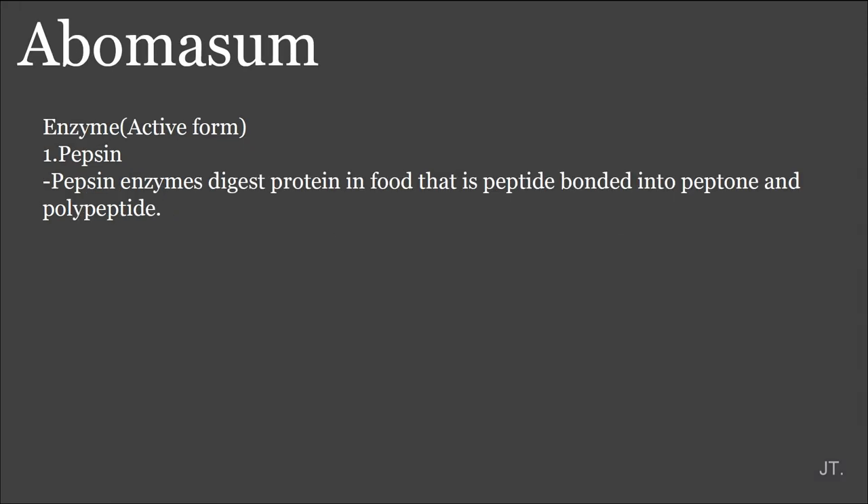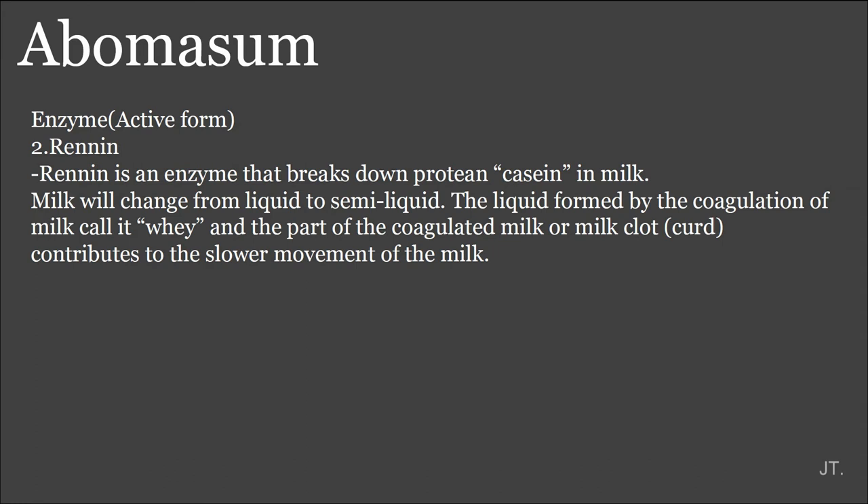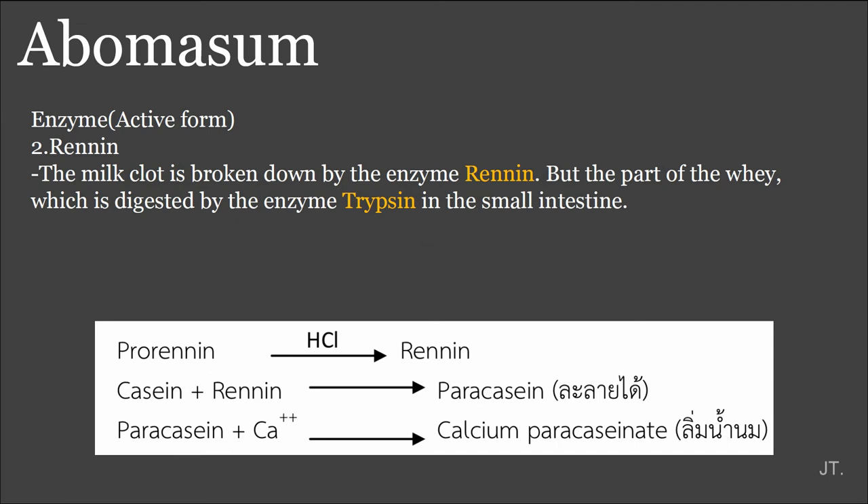The enzyme active forms: first, pepsin enzyme digests protein by breaking peptide bonds into peptone and polypeptide. The second is rennin. Rennin is an enzyme that breaks down casein protein in milk. The milk will change from liquid to semi-liquid. The liquid formed by coagulation of milk is called whey. The part of coagulated milk or milk curd contributes to slower movement of the milk inside rennin. The milk curd is broken down by the enzyme rennin, and the whey part is absorbed by digestion in the small intestine.